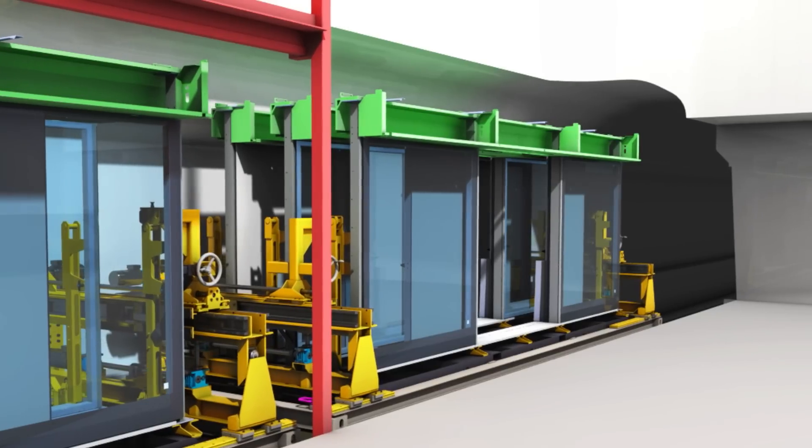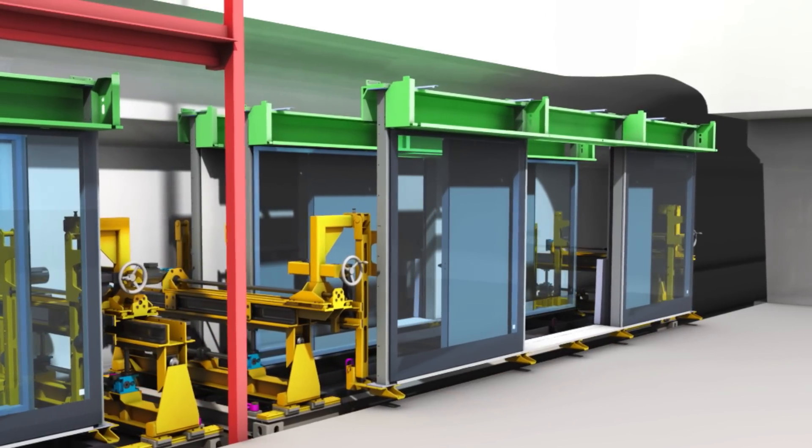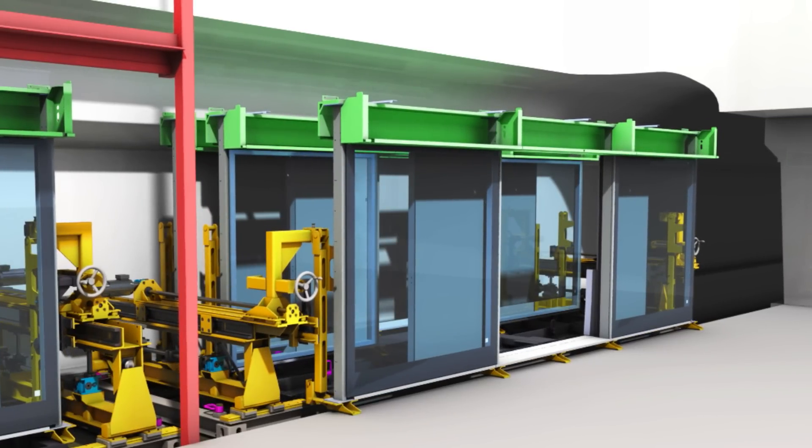We take delivery of the platform edge screens — the first batch later this year — and then installation starts right across the central Crossrail stations, an enormous task with over four kilometres of platform edge screens to install.